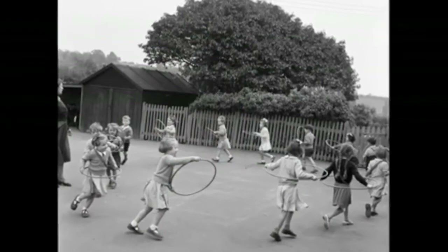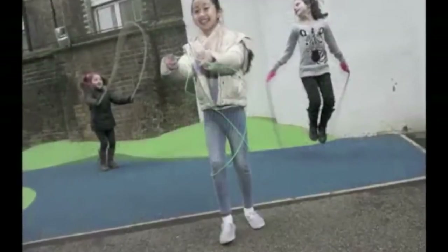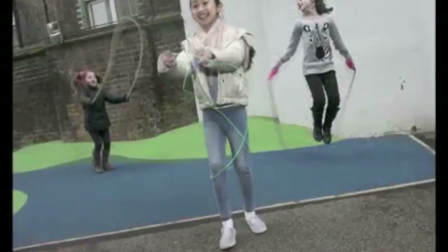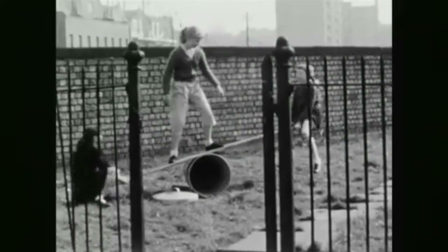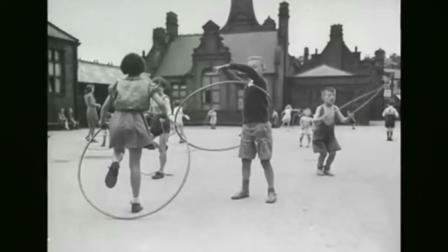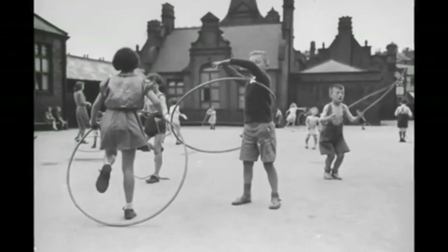But if adults exclude certain objects of play, they also actively provide others. Hula hoops, skipping ropes, pogo sticks, pom-poms, balls, wooden blocks, boxes and planks can be found on many playgrounds. All of these are used extensively and enthusiastically and often creatively. Children display an extraordinary variety of ways to play with hula hoops, for example.